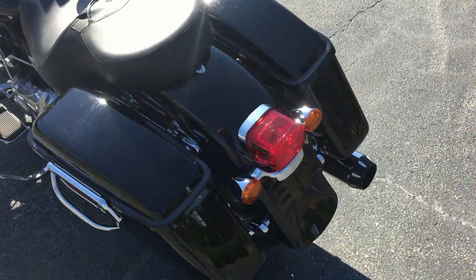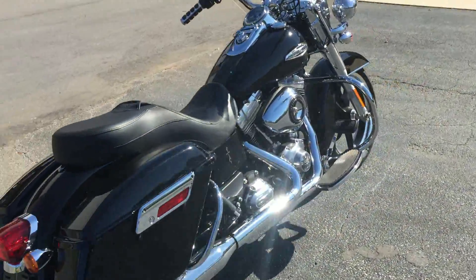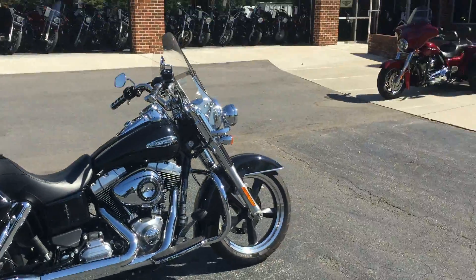It's been through our authorized service department and it's ready for the road. All we need is you to come on down and take it for a demo ride, right here at Cox's Harley-Davidson, where every day is demo day.